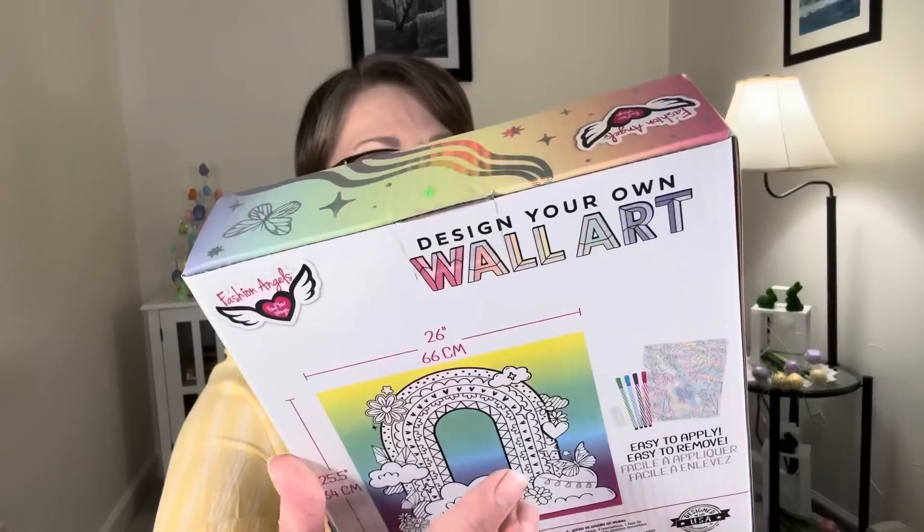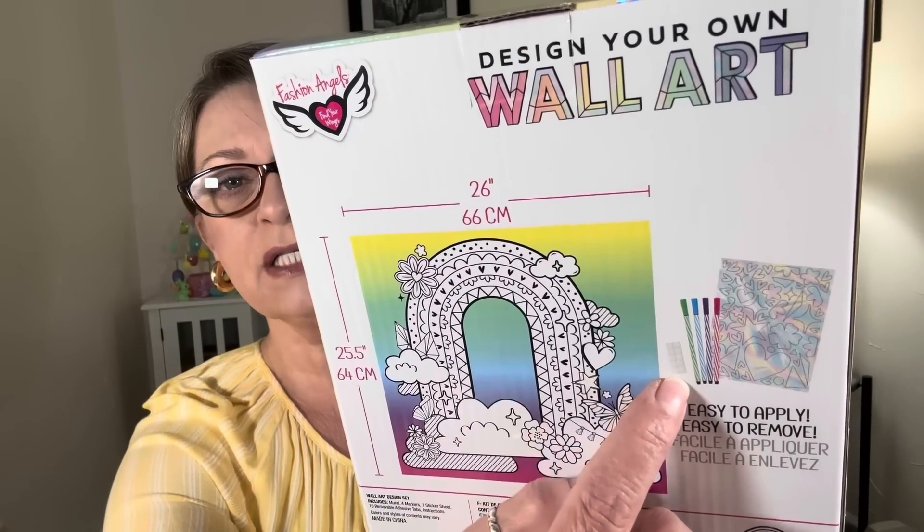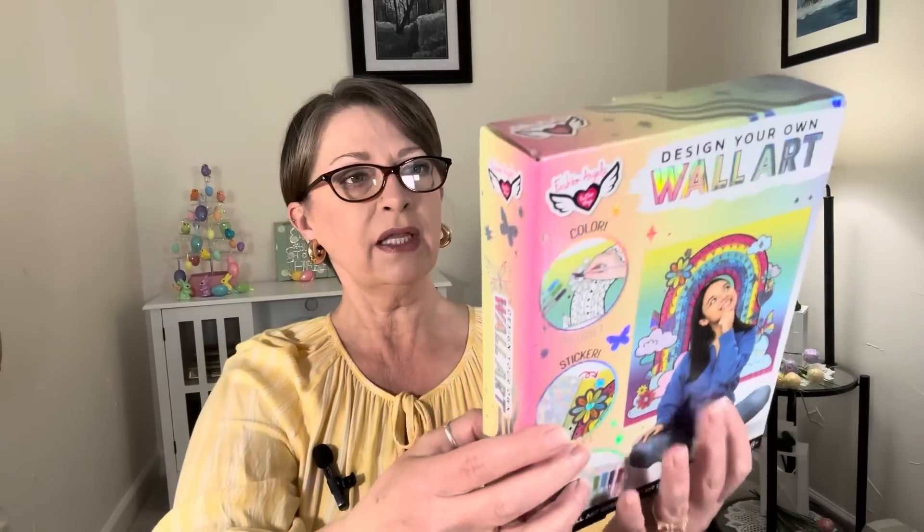It probably shows like poster tack that comes with it, the markers, and then the sheet. So I think that is really fun. I think that would be really nice to put in for Toys for Tots, guys, and it's not too early to start thinking about it. If you guys want to donate to whatever charity of your choice, start picking things up now.